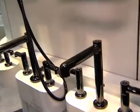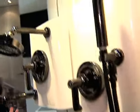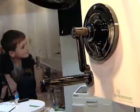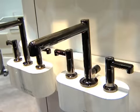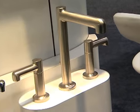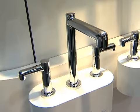This comes in a lav faucet, as I mentioned, as well as a whole tub shower system with hand spray, matching accessories, and a Roman tub so you can actually do your entire bathroom in this new finish. The finish also comes in satin and chrome as well.